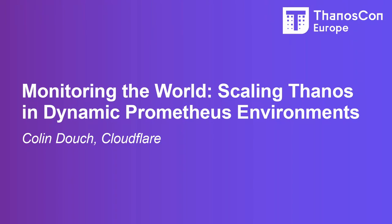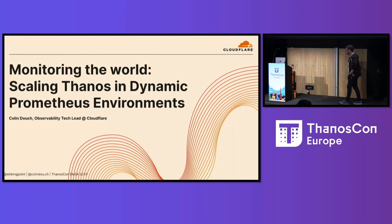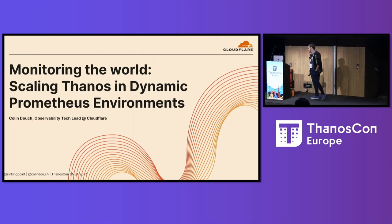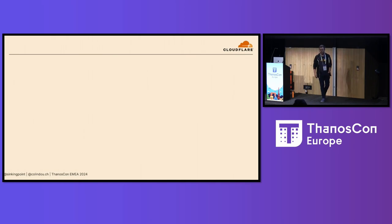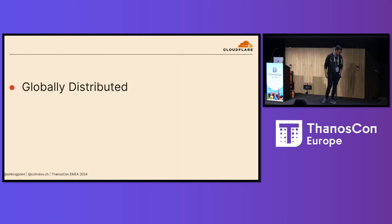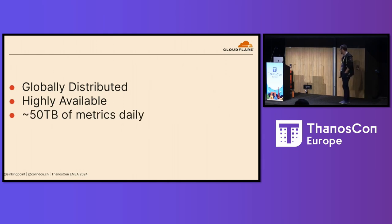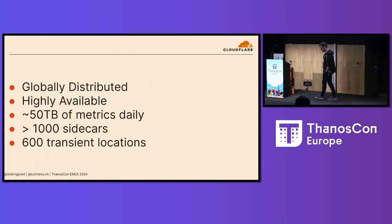First ever ThanosCon is pretty neat, to be honest. As Bartok said, it's so neat that I've traveled halfway around the world and am currently enduring jet lag that would make Kronos blush in order to come here and talk to you about Thanos. In particular, I want to talk about running a highly available globally distributed Thanos that serves more than 50 terabytes of metrics a day from over a thousand sidecars in Cloudflare's 600 or so data centers around the world.